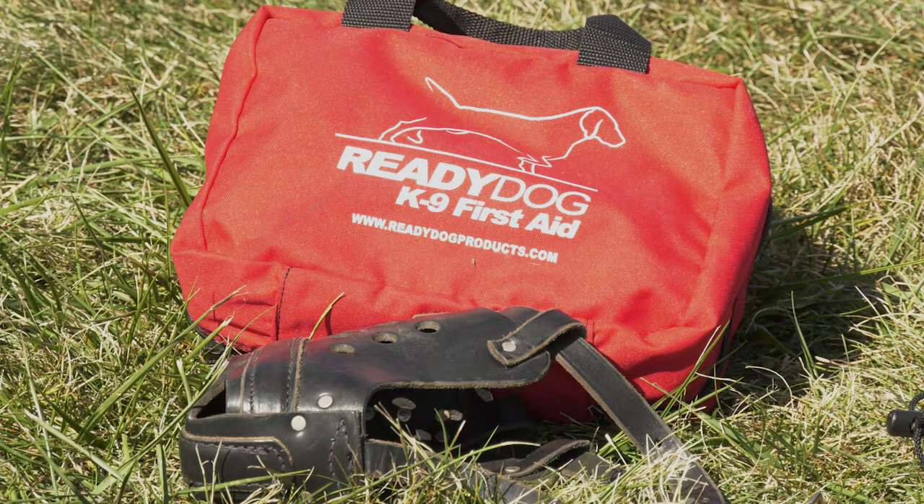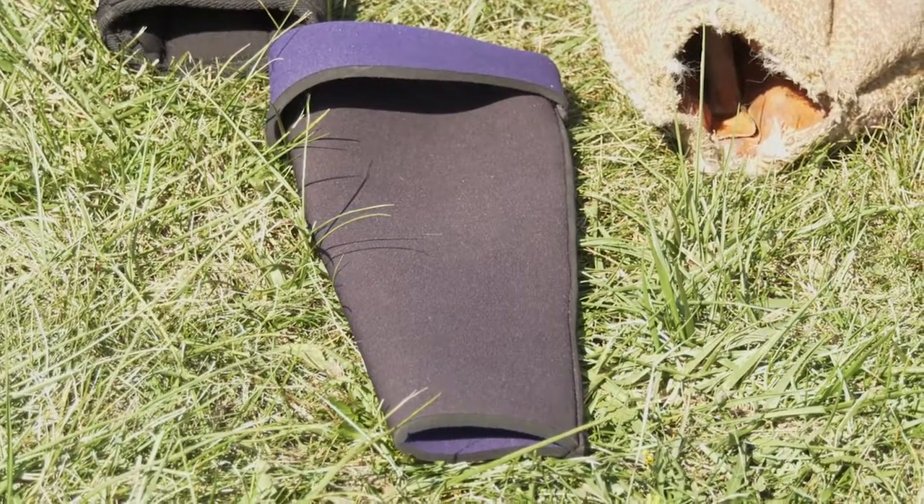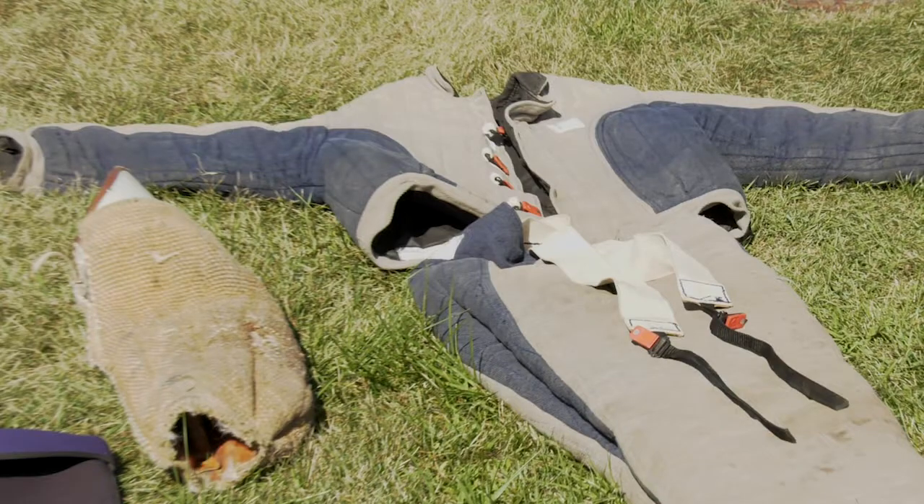We have the muzzle and the first aid kit for the dog — very important for us. We have a couple of other pieces of equipment which are very important on training days. We have a neoprene sleeve which just slides underneath the bite sleeve, giving our volunteers or decoy a little extra level of protection. And then we also have the bite suit, which allows our dogs to engage and train on biting any part of the body other than the face, neck, or groin.